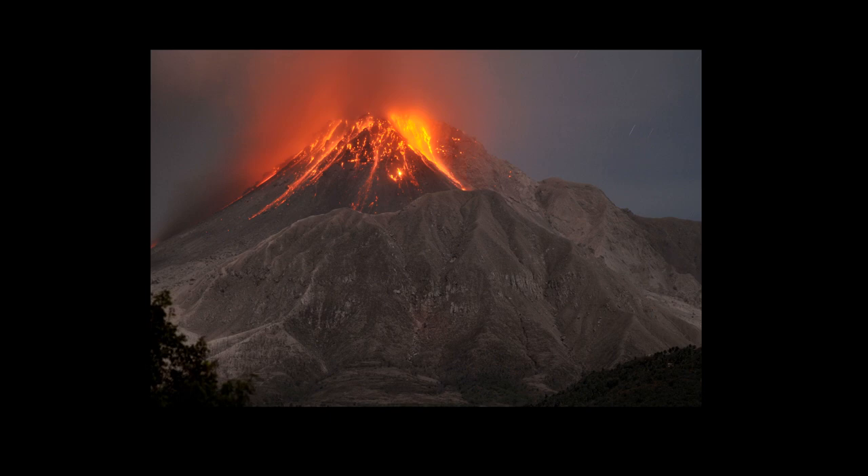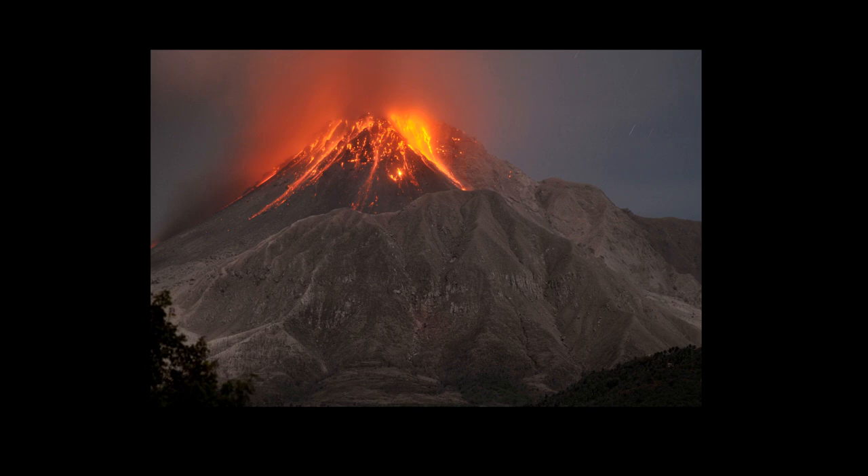Hello again from Our Dad Stamps. A couple of days ago I was watching a TV program on Channel 5 with Ben Fogle called The Buried City and it looked at the city of Plymouth which was the capital city of Montserrat that was devastated by a volcano eruption in the 1990s. It got me wondering whether they produced any stamps to aid the victims and to help in the rebuild, so I thought today's video we could look at those particular stamps and indeed the stamps of Montserrat in general.